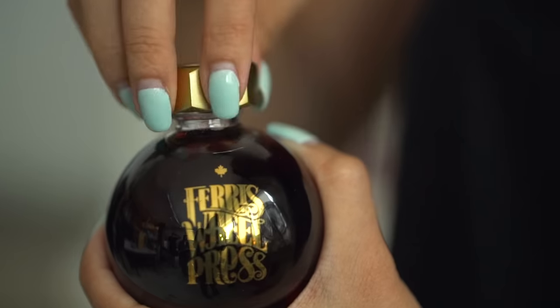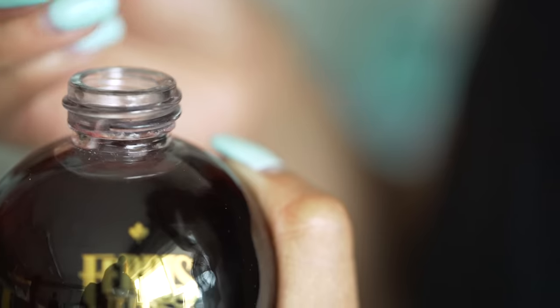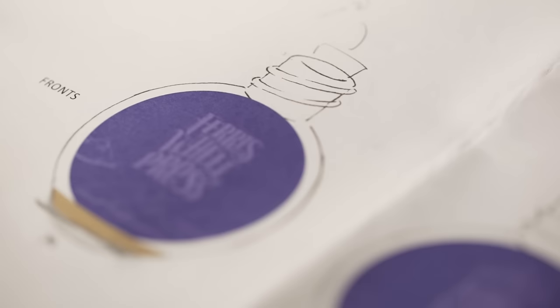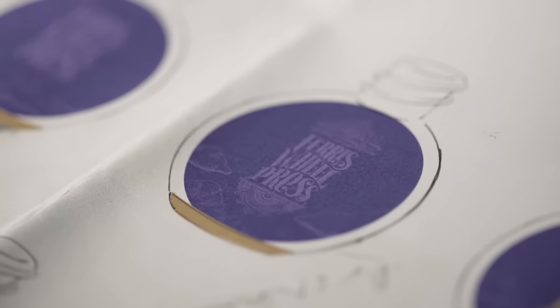At Ferris Wheel Press, our design goal was to create a bottle that was irresistible — something so beautiful it practically begs to be picked up and demands your attention. So after conceptualizing and testing out hundreds of shapes and sizes, we arrived at an ornamental sphere. Continuous and captivating, it is unlike any other ink bottle out there. You hold your world in your hands.